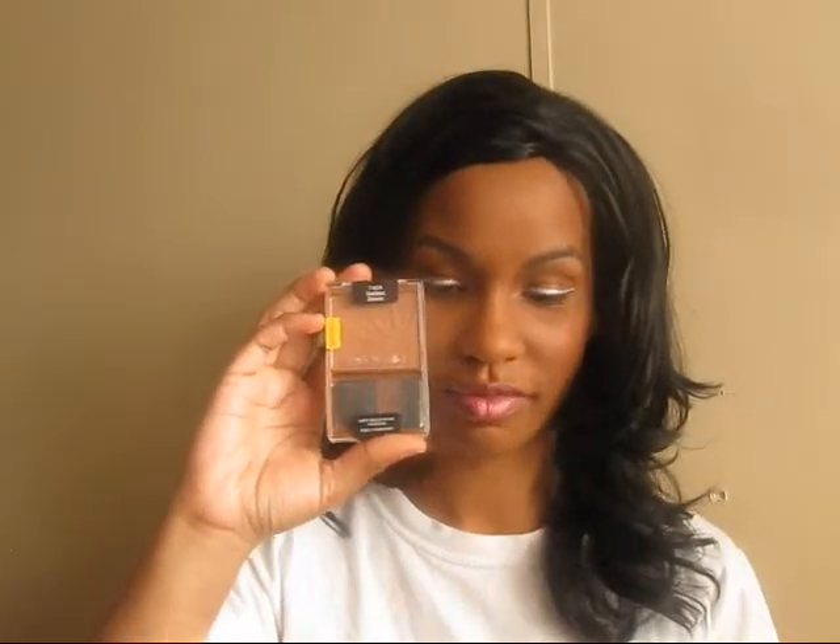I also got one of their bronzers in Goddess. It's a very toned-down bronzer — it doesn't have a lot of shimmer in it. I wanted just a pretty plain bronzer for highlighting, contouring, things like that.